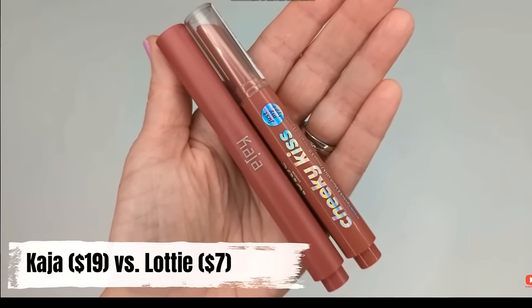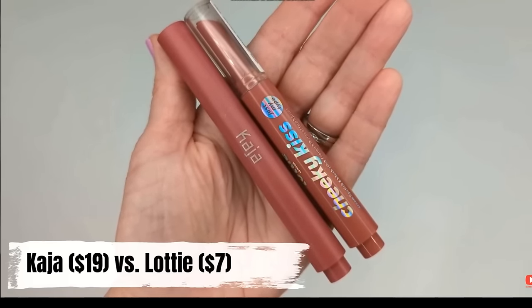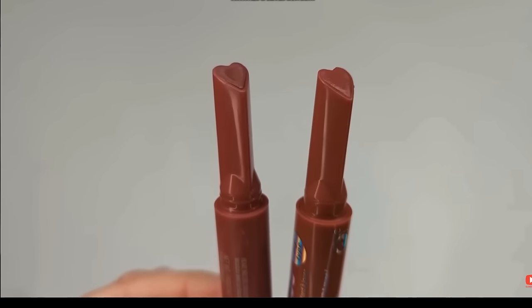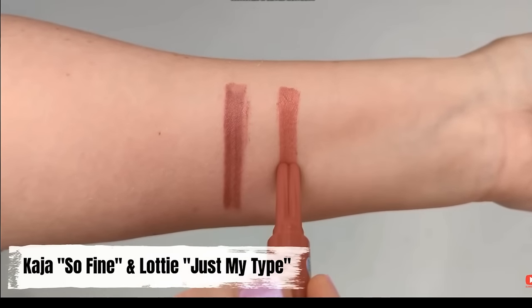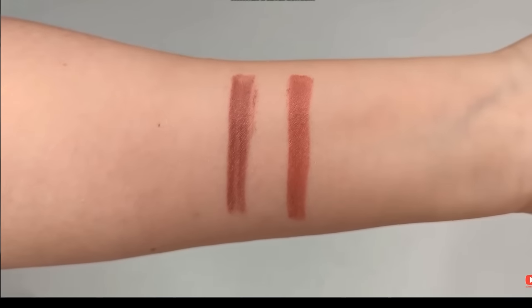Another lip product that's not just a drugstore alternative but a straight-up dupe: the Lottie London Cheeky Kiss lipsticks, which look exactly the same as the Kaja Heart Lips. Kaja are $19, Lottie London are $7, and they clearly use the same manufacturer — identical packaging. Even the product inside feels pretty much exactly the same. I thought it would be more like a tinted lip balm, but it actually has quite a bit of pigmentation, similar to a lipstick. Both have a really nice creamy feel with a satin finish — not too glossy, not matte. When I wore one on each side of my mouth, I couldn't tell the difference.